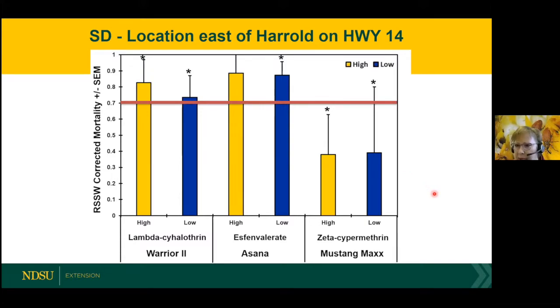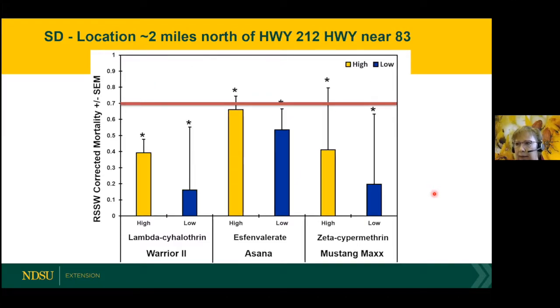That indicates something's going on at this site for Mustang Max. Here's the second location, and you can see this is not as good as the previous slide. All of the insecticides at low and high rates were below that 70% control. That's what we're trying to figure out — whether it's the development of insecticide resistance early on or not.